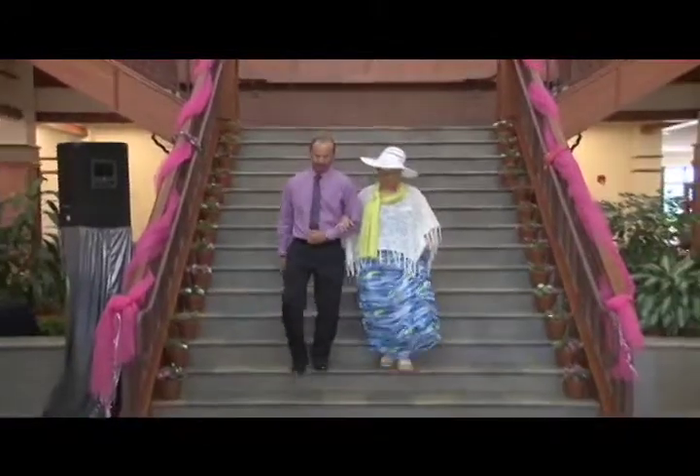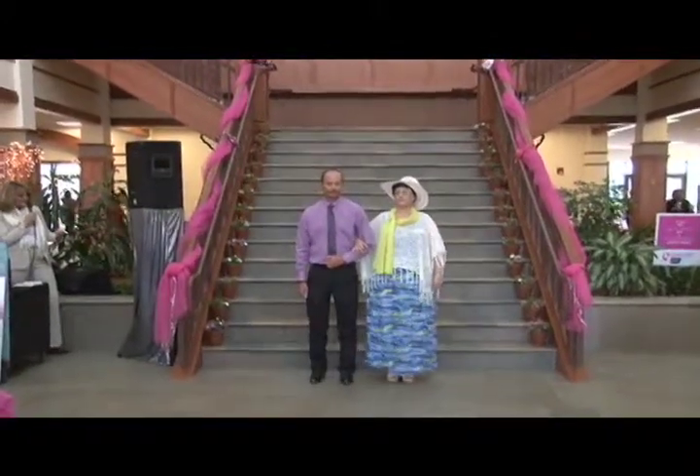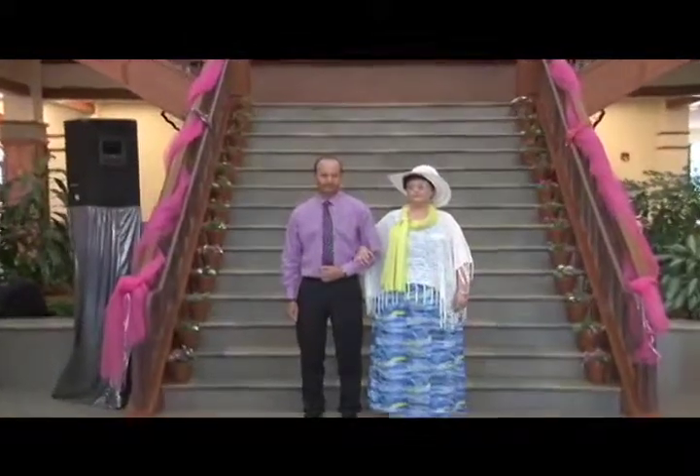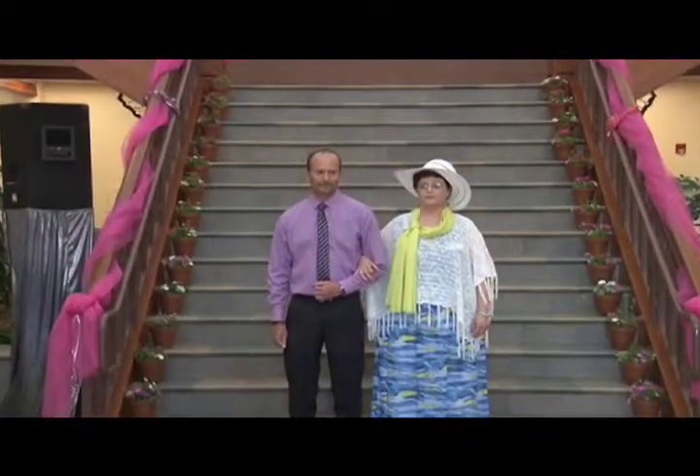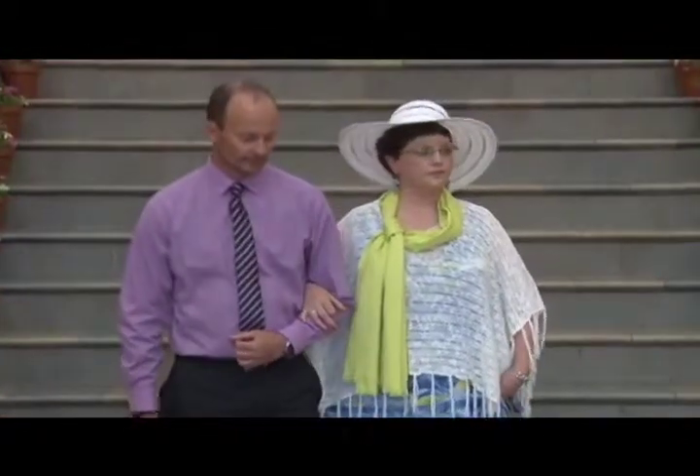A lovely Nine West floppy straw hat adds a dash of spring freshness. She's wearing Rocket Dog Clare criss-cross ankle wedge in natural with a covered heel and buckled ankle strap. Doesn't this look like something you'd just wear strolling on the beach or downtown on the boardwalk?